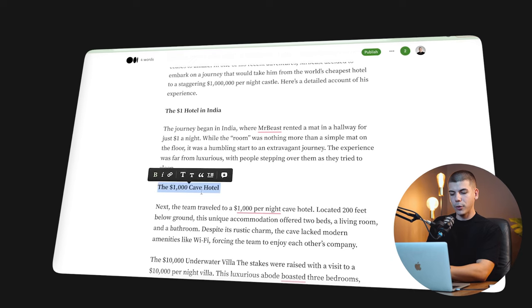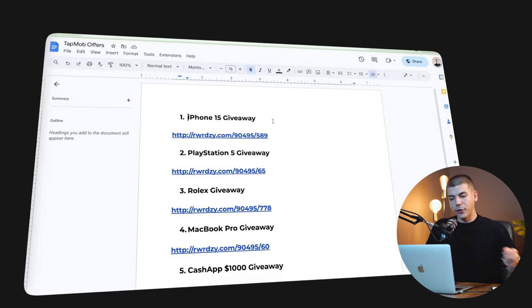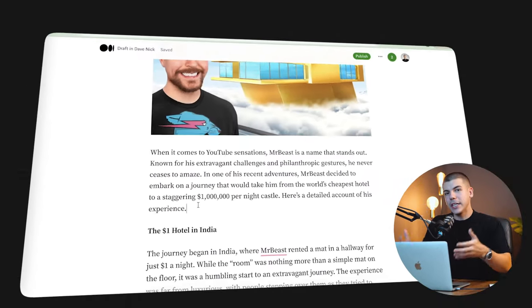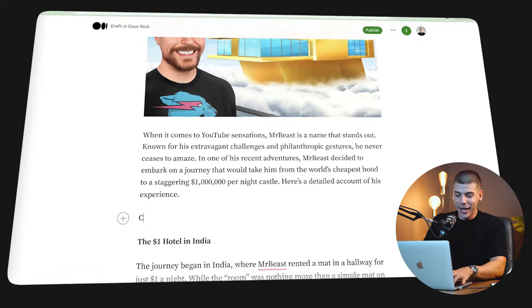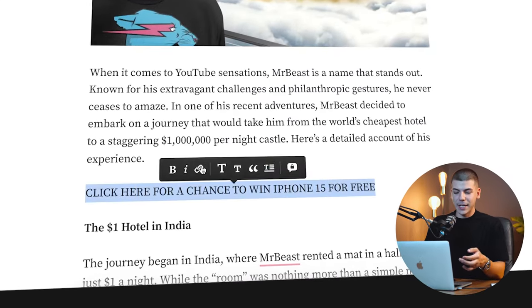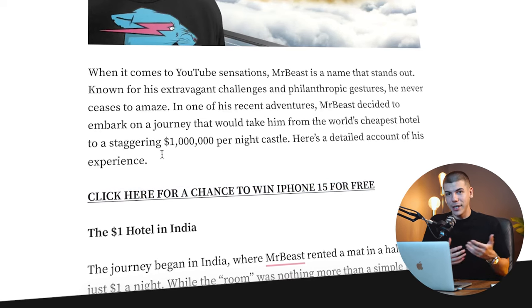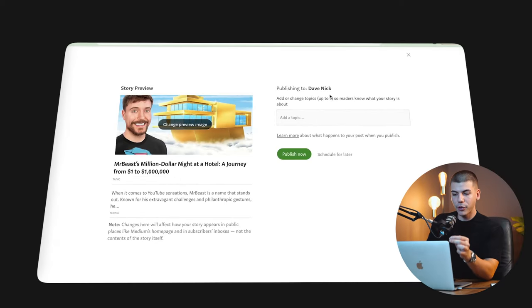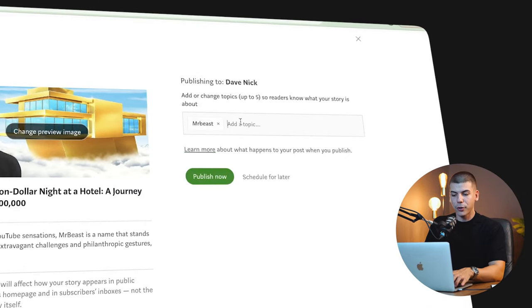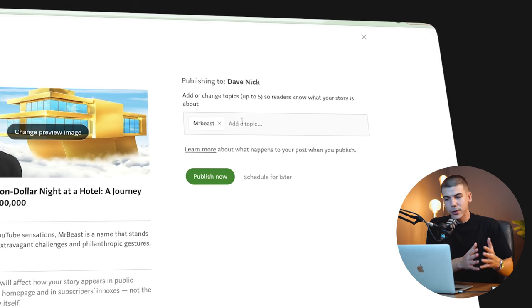You will have to customize it a little — bold some sections and make changes to look more appealing. Between the lines, you can add all of those different giveaways. For example, add the iPhone 15 giveaway and either integrate it naturally into the article or just add a call to action like 'Click here for a chance to win iPhone 15 for free,' and add your affiliate link so people can click while reading. Just press the publish button and add topics — for example, 'Mr. Beast' — essentially piggybacking on someone who already has a massive audience.